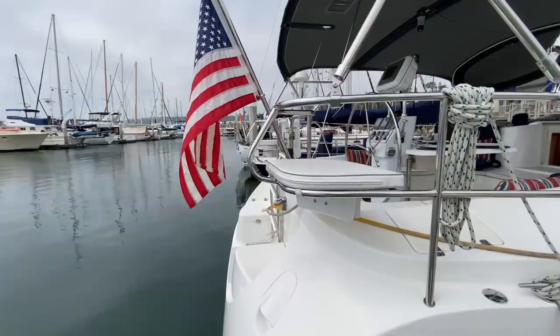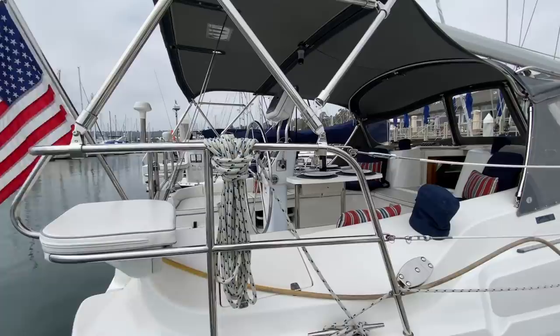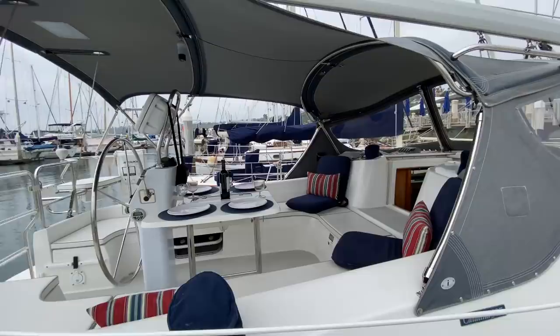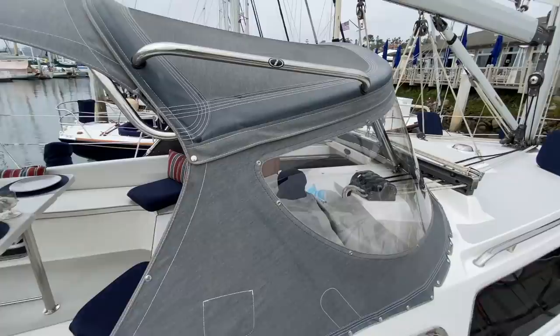One thing that Catalina does really nicely is these beautiful stern rail seats that allow people to sit behind the helmsman and just have a great place to relax. The cockpit is also very voluminous for this size of vessel and is in really excellent condition.